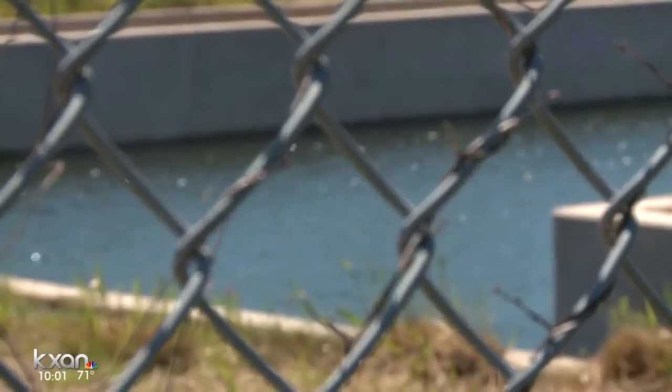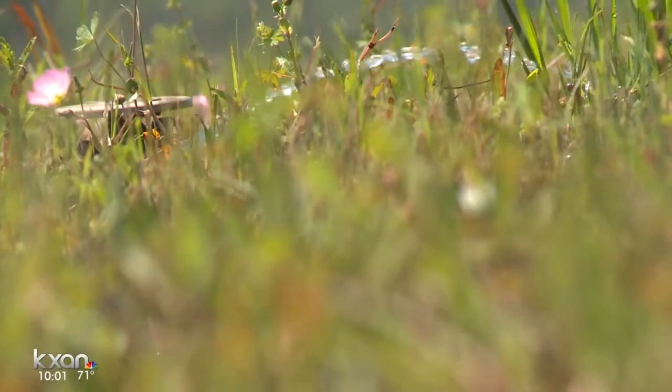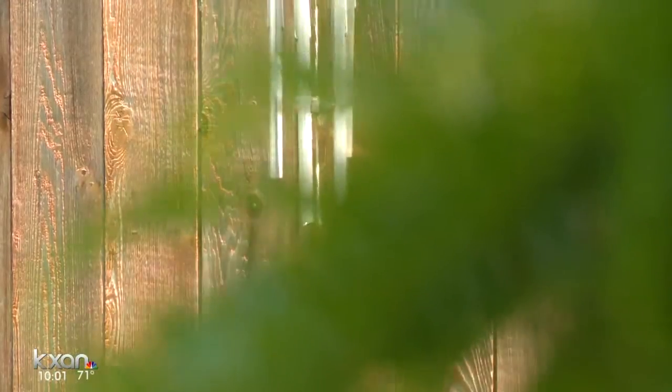We checked — the pond still had water in it, but sprinklers were spraying to drain it. Karen is hoping and watching to see if the city's fix works.